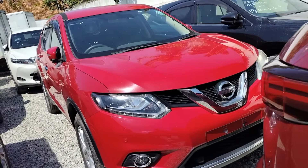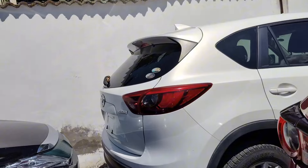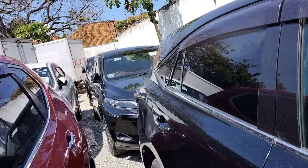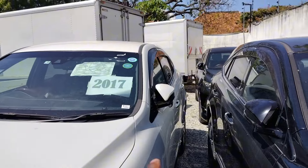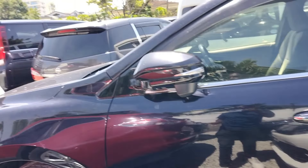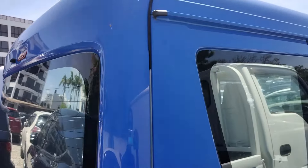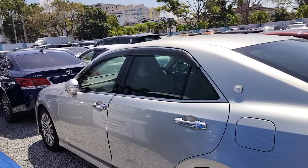That one is a 2016 at 2.6 million shillings — it's a petrol unit. The CX-5 in the new shape with diesel is at 3.2 million. This one here is also the new shape — I'm not sure if it's petrol or diesel, let me check. Same price, 2016. The new Toyota Harrier 2017 — Harriers are so many here.